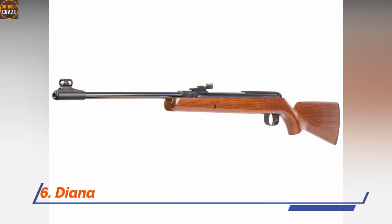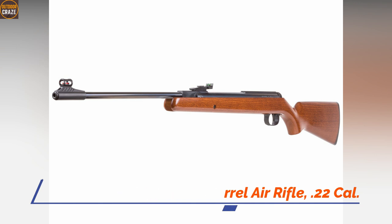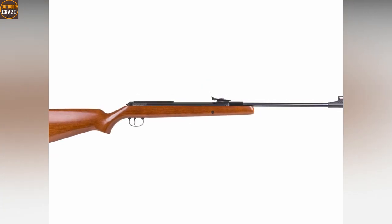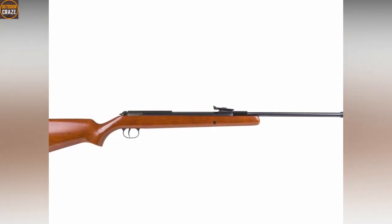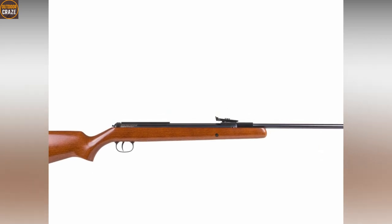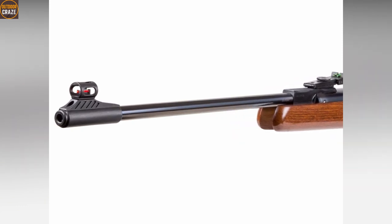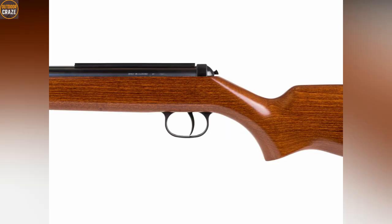Number six: Diana Model 34 Break Barrel Air Rifle, .22 caliber. You might also consider the Diana Model 34 that comes with a well-balanced, nice-looking walnut stock. The air rifle capably delivers shots with great power and accuracy. The German Model 34 achieves an incredible 800 fps velocity and with a cocking effort of just 33 pounds, beginner shooters will find it easy to cock and pull the trigger. Other impressive features include a two-stage adjustable trigger and fiber optic sights.